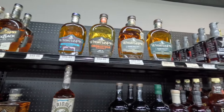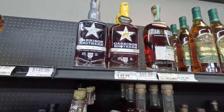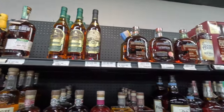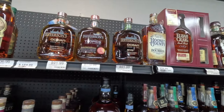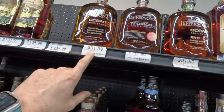A lot of Whistle Pig, got some single barrel there. Got the honey. I haven't really had any of the Garrison Brothers yet — if you recommend one in the comments, let me know a good Garrison Brothers bottle to pick up. A lot of hype with the Jefferson Ocean — one day we'll get there.